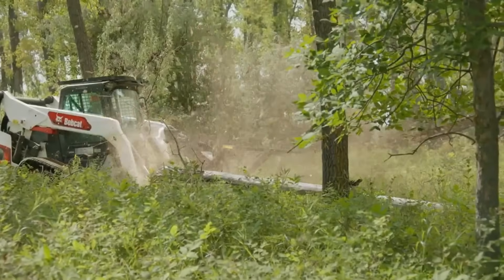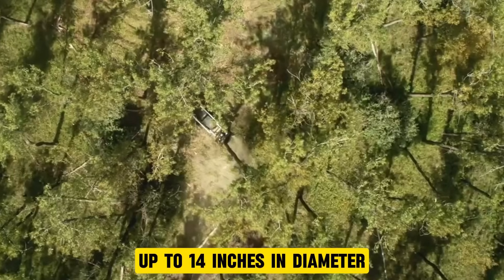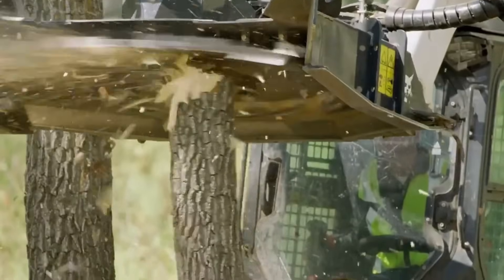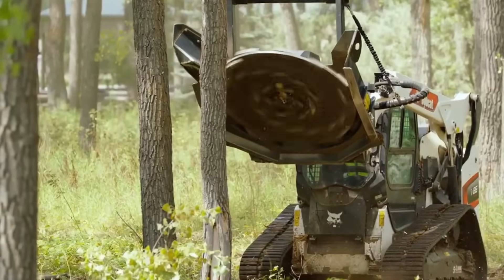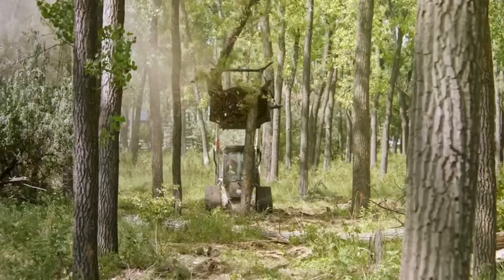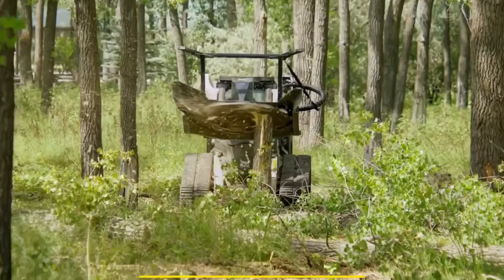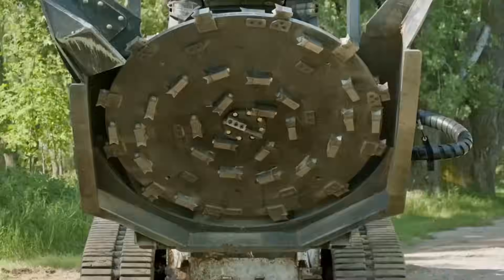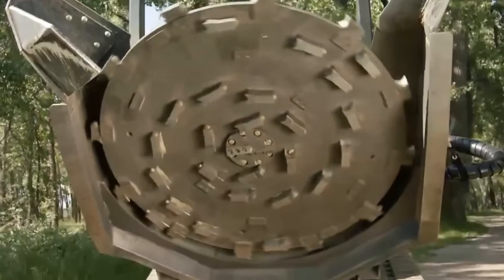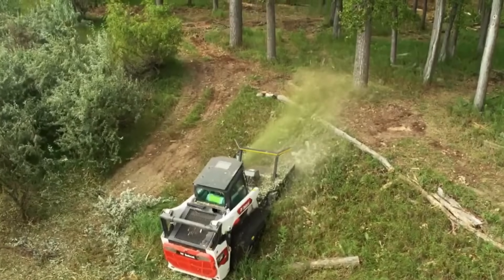The Bobcat Disc Mulcher is a powerful land-clearing attachment designed to handle trees up to 14 inches in diameter, transforming them into mulch beds. Equipped with 4-point hardened steel knives on the outer edge and planer knives underneath, it efficiently pulverizes dense material and trees up to 6 inches in diameter. Its flywheel design harnesses kinetic energy for slicing through tough vegetation.